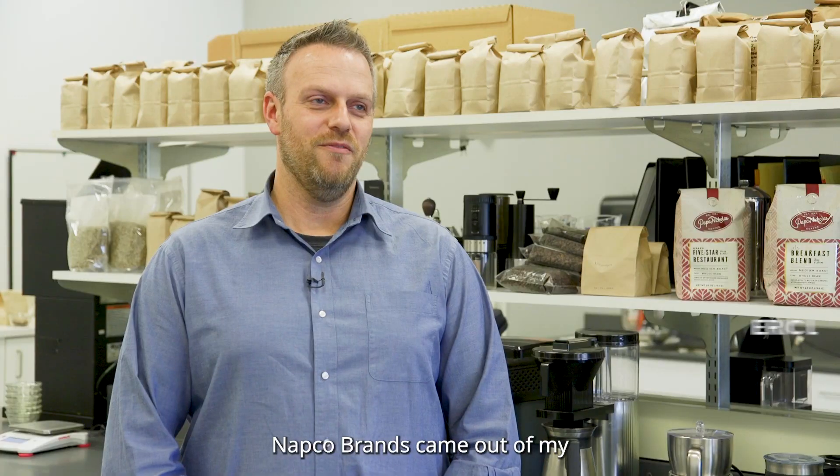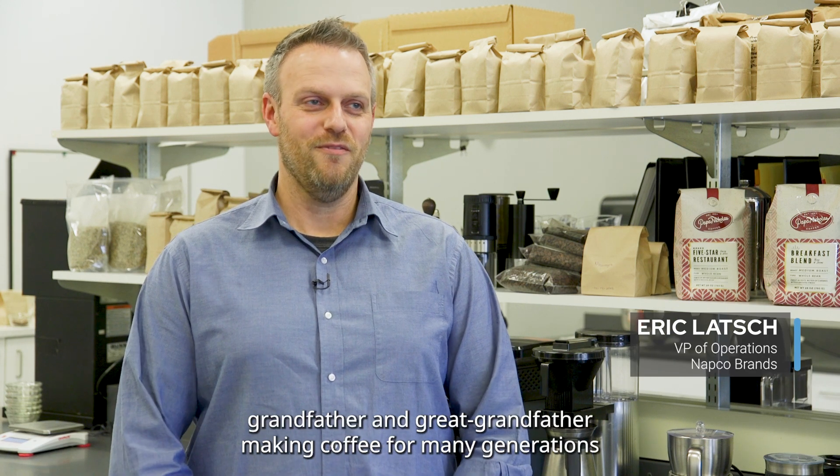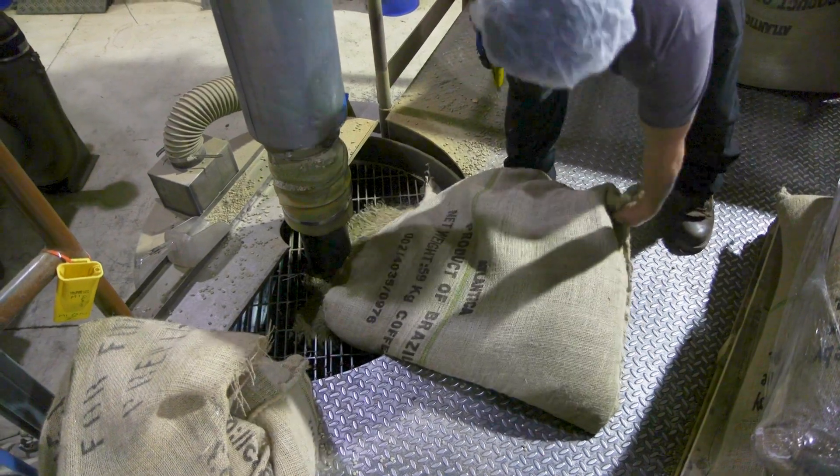Napco Brands came out of my grandfather, great-grandfather, going back many years, many generations, making coffee.